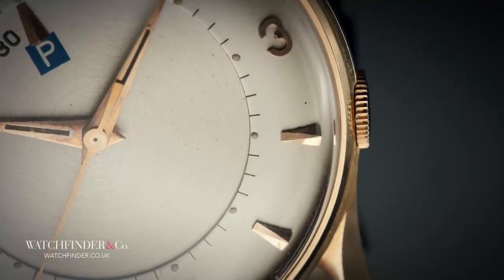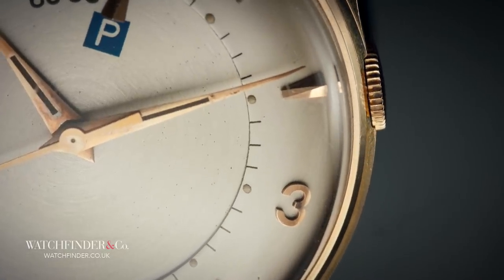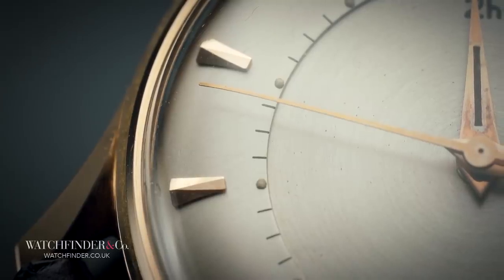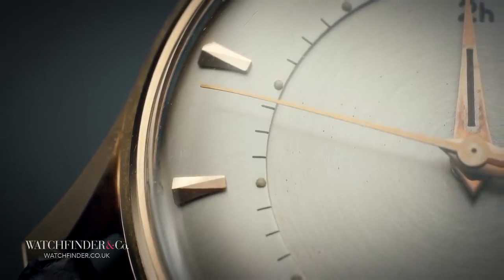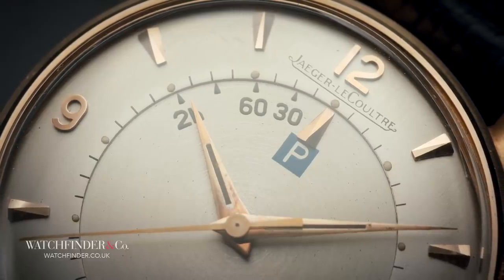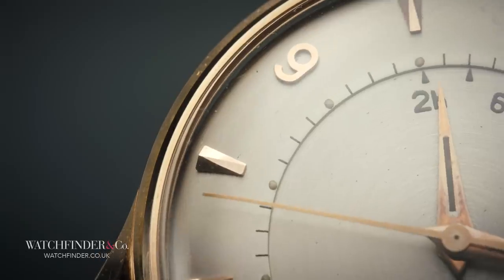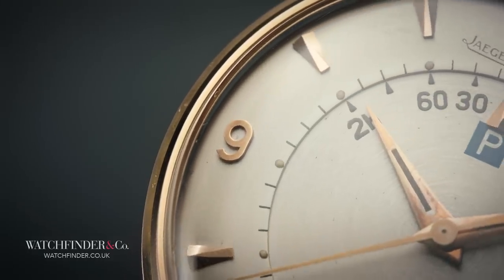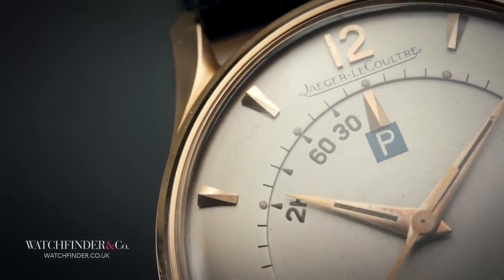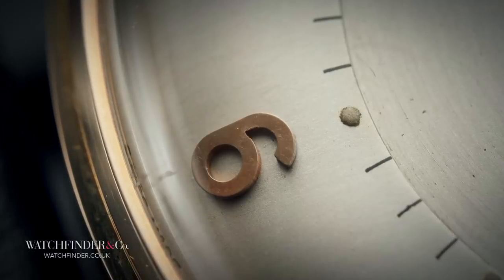Today we think of tourbillons and minute repeaters as the mark of the best watchmaking — outdated functions with no real use. But back then, people actually needed their mechanical wristwatches to get them through the day. So Jaeger-LeCoultre had a brainwave. It was the 1950s and the streets of Manhattan were brimming with cars. A car was no longer the commodity of the ultra-wealthy. Soon, every Wall Street broker and Madison Avenue ad man was to be seen tearing through the streets in their shiny new automobiles. And so, parking had become a problem.